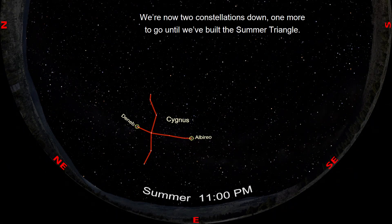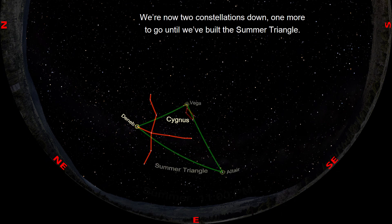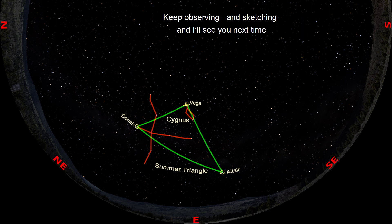We're now two constellations down, one more to go until we've built the Summer Triangle. Keep observing and sketching, and I'll see you next time for the third and final constellation in this group. Happy stargazing!